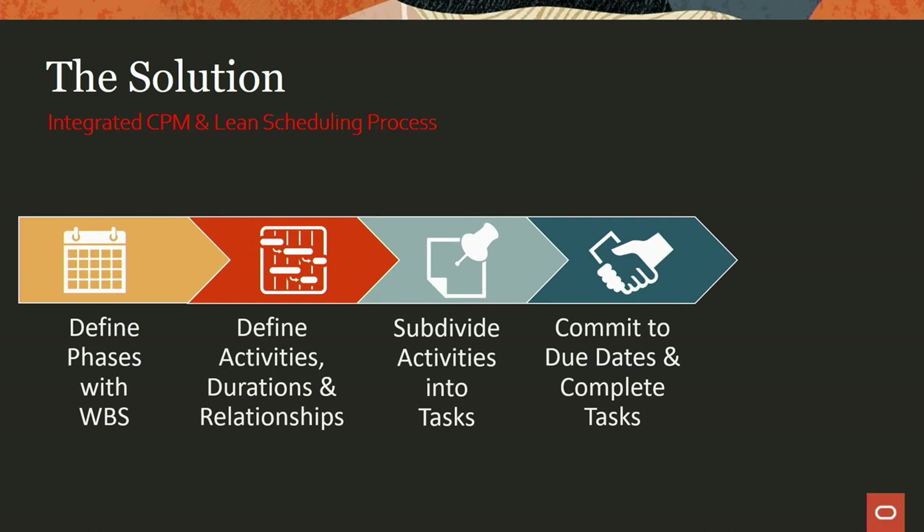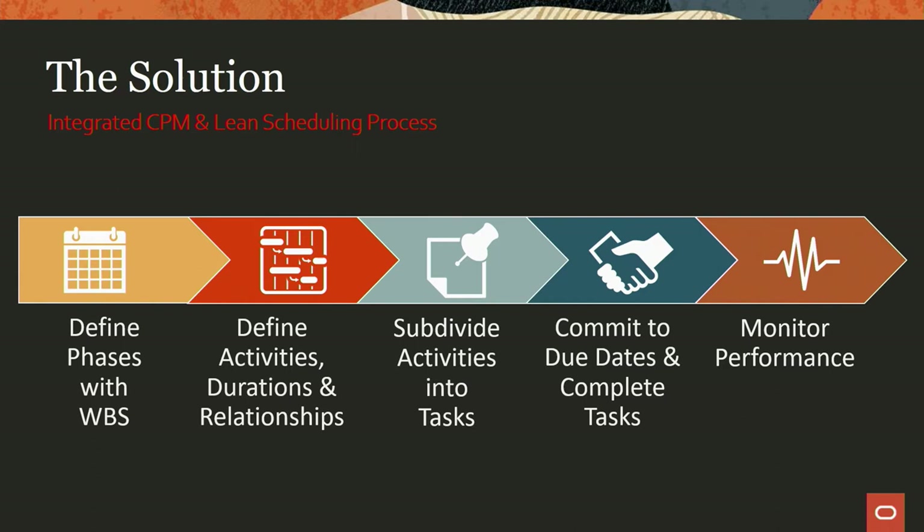We can then commit those tasks. In the lean construction concept, there's a lot of focus on collaboration. In that task meeting, we might be planning the next week, and I might ask Ashley to commit that he can do the plumbing work on Friday. Ashley commits: yes, I can get that work completed by Friday. We track that commitment — storing the commitment and the due date of that task in the system. Then we provide the ability to monitor performance: a reporting feedback loop showing how we're tracking against those committed tasks.